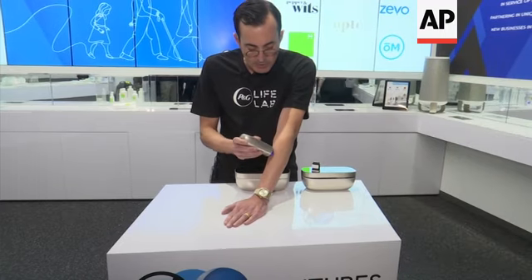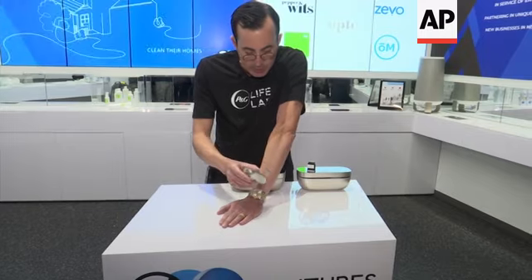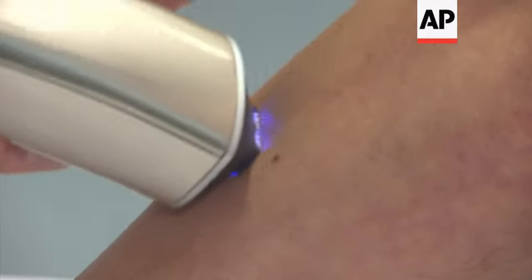It looks and feels like there's nothing on your skin, even though you've erased the signs of all of those spots. The high-definition camera is automatically capturing images, identifying where you have any signs of imperfections or discolorations, and then immediately activating the thermal inkjet printer to deposit only onto your spots.